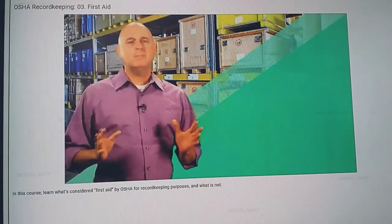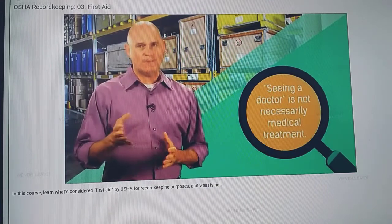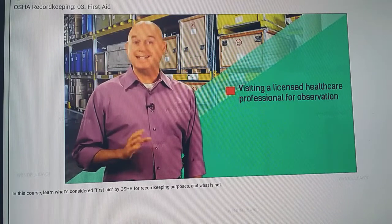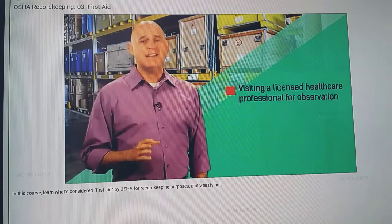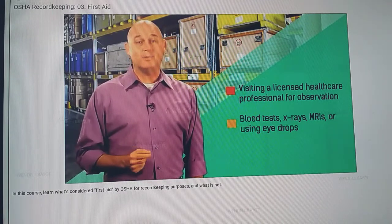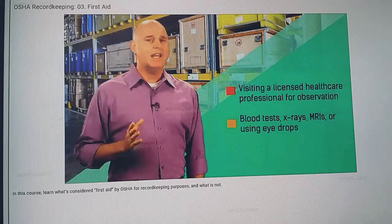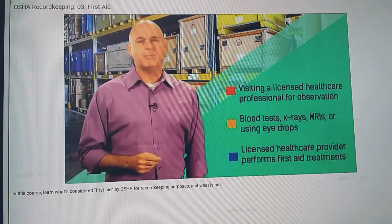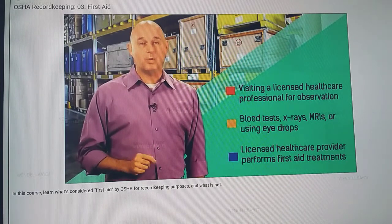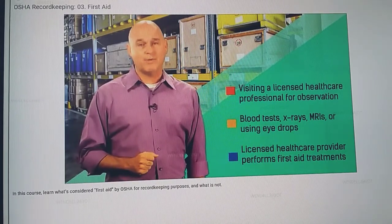It should also be noted that seeing a doctor does not necessarily mean a person has received medical treatment. For example, visiting a licensed healthcare professional solely for observation or counseling is not a required recordable. Diagnostic procedures like blood tests, x-rays, MRIs, or using eye drops to dilate the pupils for diagnostic purposes do not need to be recorded. And if a doctor or other licensed healthcare provider performs any of the first aid treatments listed above, OSHA does not require that this be recorded. First aid is considered first aid whether performed by a co-worker or a licensed healthcare provider.